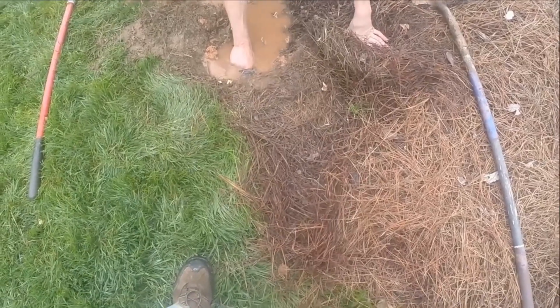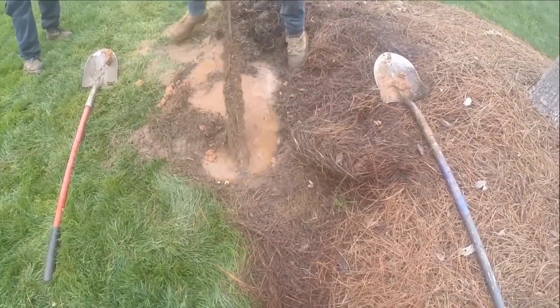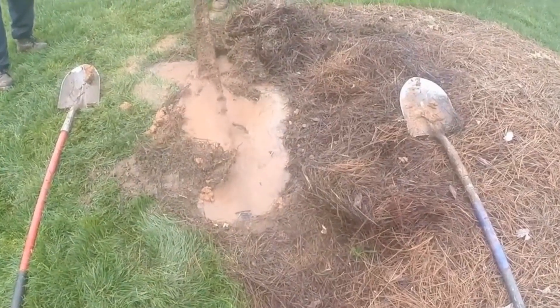Look at what we pulled out of this line. Our cable came down the line and we dug it up right here. Look at that root. This is the longest root ever to be pulled out of a drain.